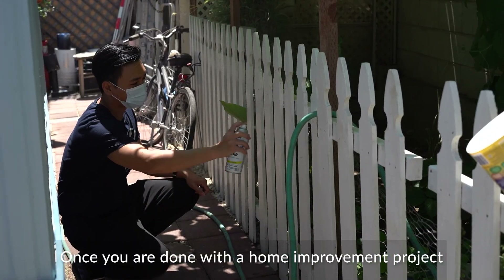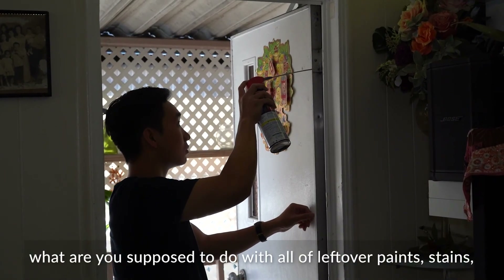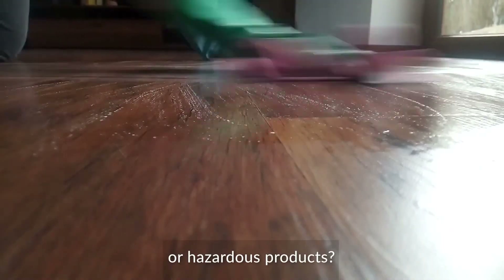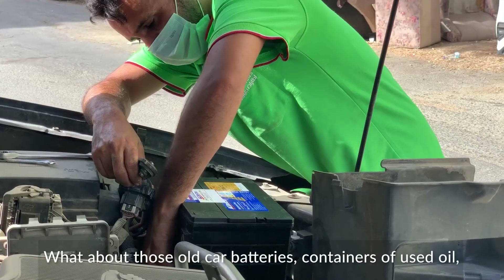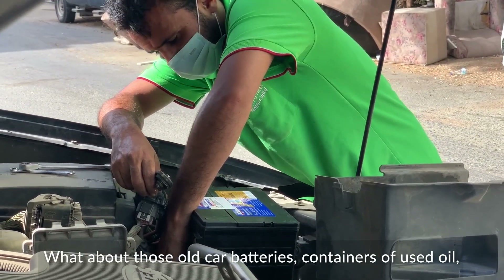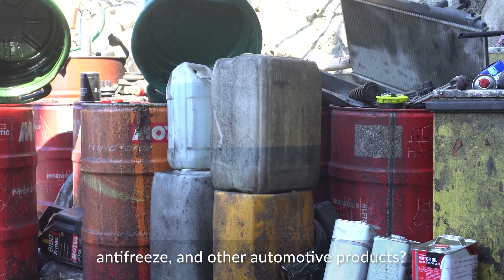Once you're done with a home improvement project, what are you supposed to do with leftover paints, stains, or other hazardous products? What about those old car batteries, containers of used oil, antifreeze, and other automotive products?